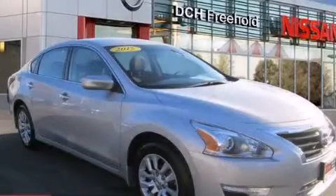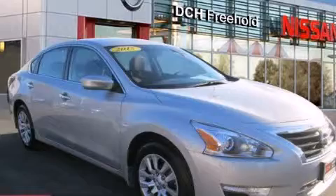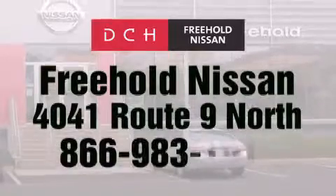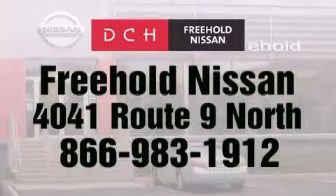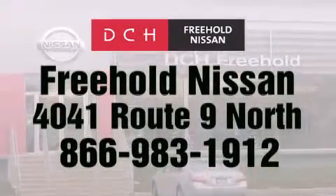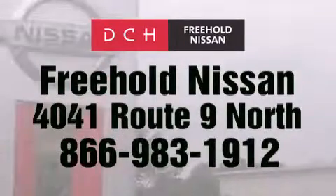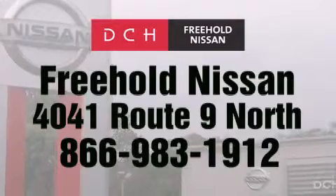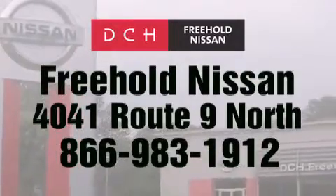Contact us today to arrange your test drive. DCH Freehold Nissan is conveniently located across from the Freehold Raceway Mall on 4041 Route 9 North in Freehold. Contact us at 866-983-1912 for more information about this vehicle and others like it.